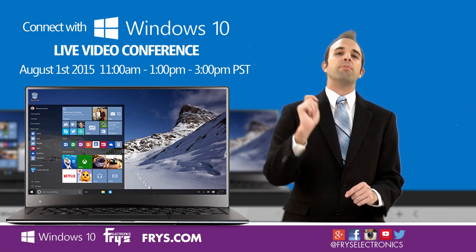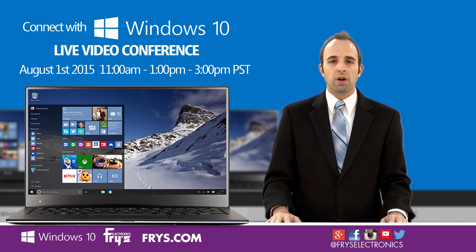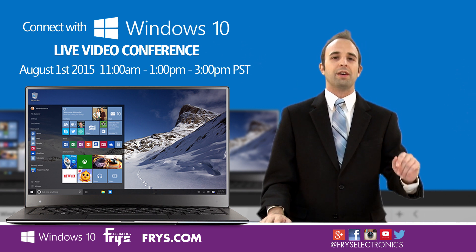If you found that answer helpful and you have more Windows 10 questions of your own, then join us for our national video conference on August 1st. Please follow us on social media for all of the details.